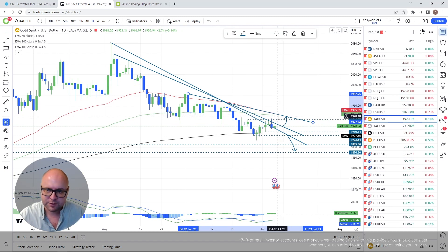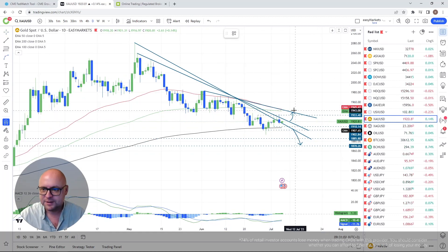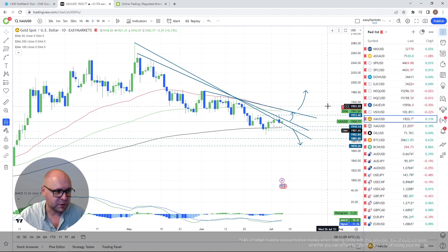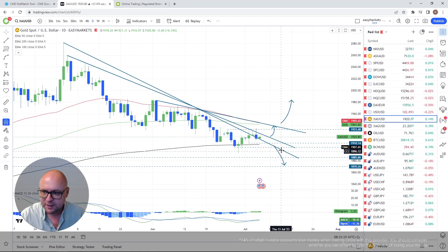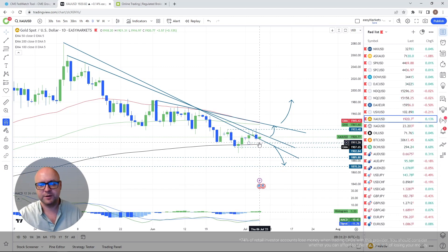If all these downside lines get cleared, it's going to create positivity — more buyers could join in as we are above all the EMAs on the daily chart. Gold bugs are hoping for this scenario. But if we start falling back below the 1,910 territory or even the 200-day EMA and stay below it, the bears will get more excited.